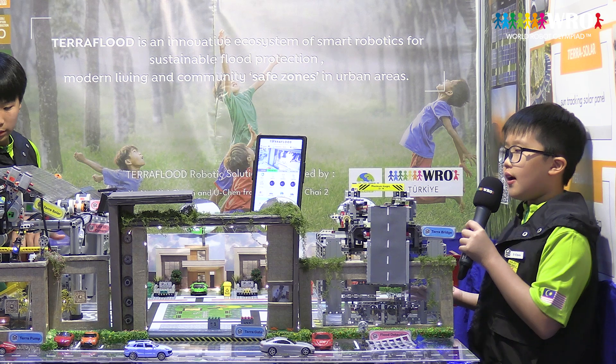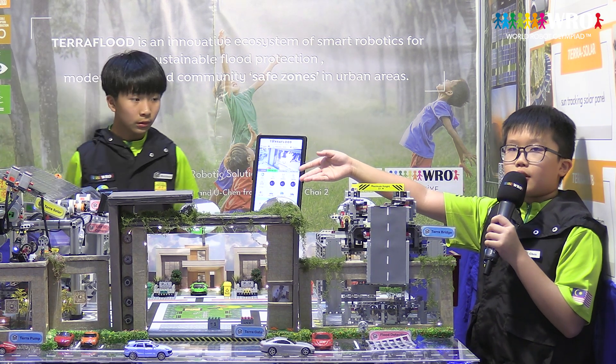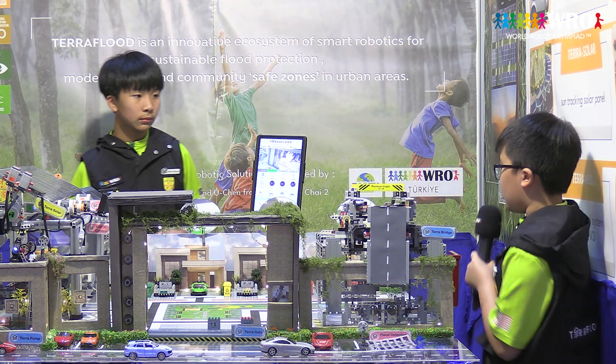Besides Tera Rover, Tera Hub is also equipped with an HD camera. It provides real-time monitoring to ensure the safety of our neighbourhood.